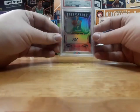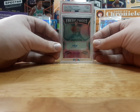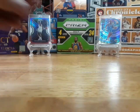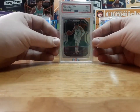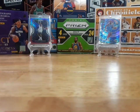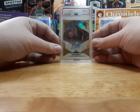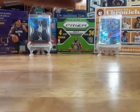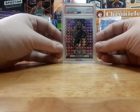A card that took me two years to get: LaMelo Ball Panini Certified Fresh Faces Camo out of 25 Auto. LaMelo Ball Prism Silver rookie card. Evan Mobley Phoenix Gold Auto out of 10.